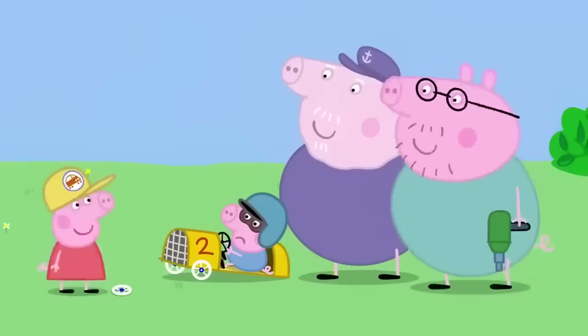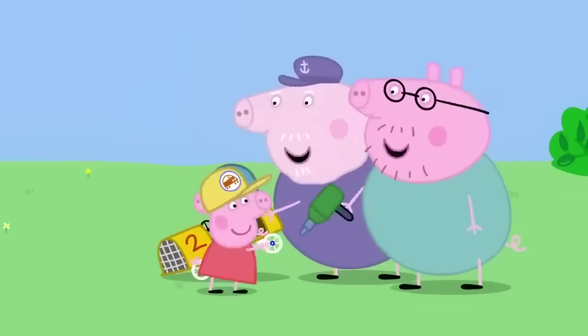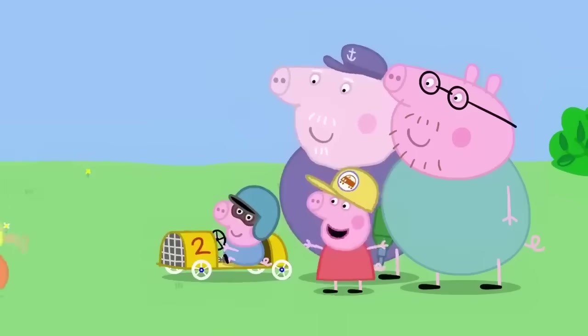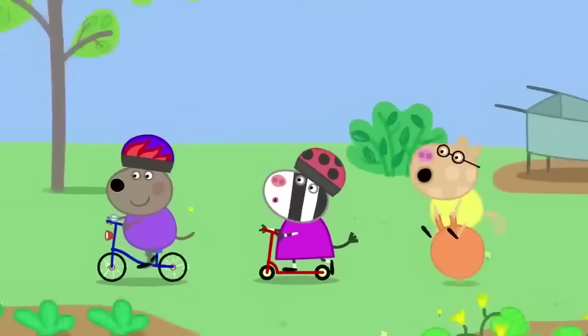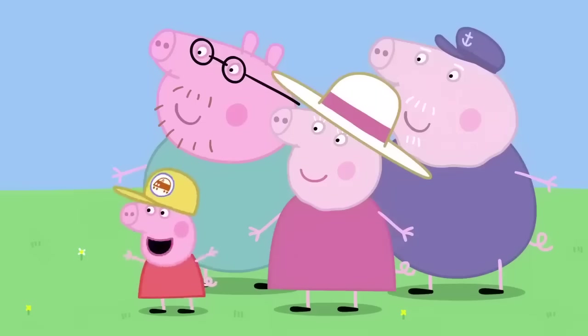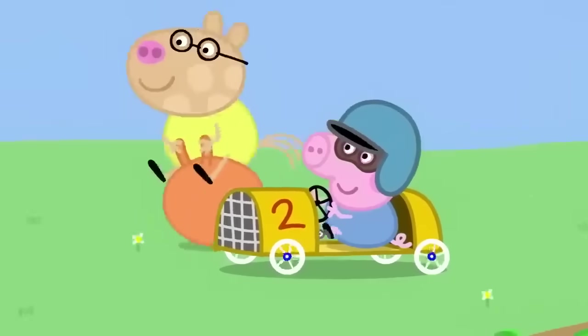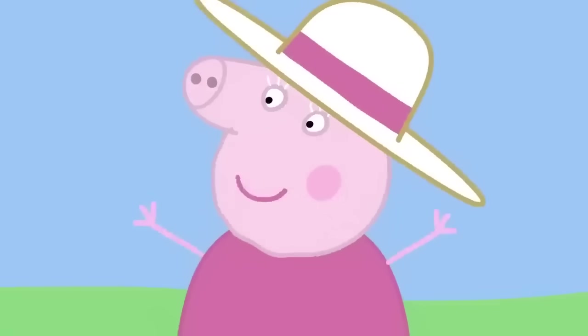A wheel has come off George's car. Where's the chief mechanic? Here I am. What do we do? Put the wheel back on. Okay, chief mechanic. Go, George, go! George is now at the back of the race. Pedal faster, George! Come on, George! Come on, George!